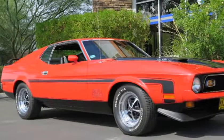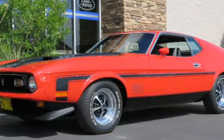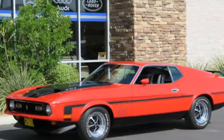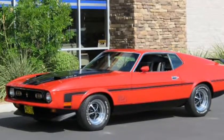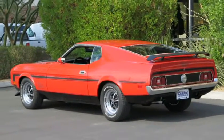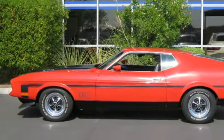This 1971 Ford Mustang Mach 1 351C is brought to you by Canem Motorsports. This Mustang was restored in California in 1989. The car was purchased by the most recent owner in 1998, with 21,000 miles on the car since it was restored.